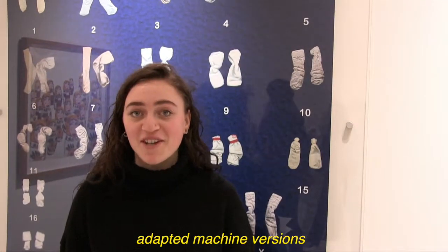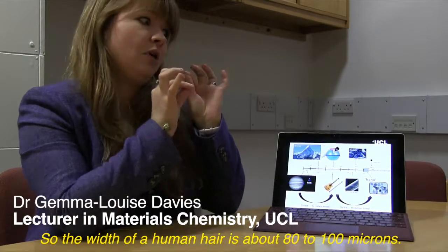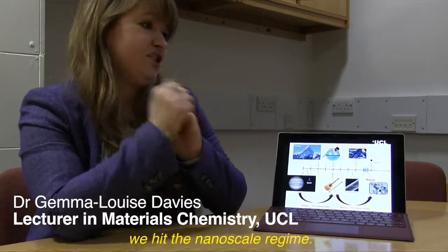Nanobots are essentially adapting machine learning to bacteria. The width of a human hair is about 80 to 100 microns, so if we scale that down 1000 times, we hit the nanoscale regime.